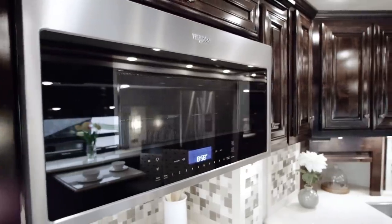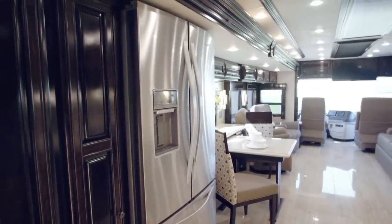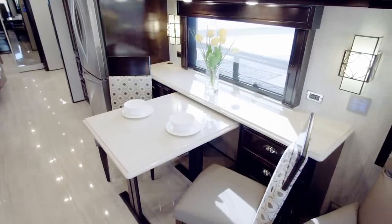A dishwasher is optional, while just across the hall the Whirlpool French door refrigerator, two full-size pantries, and an available dust dinette combination.